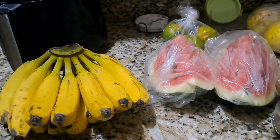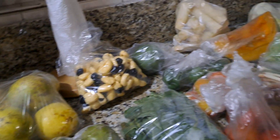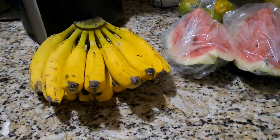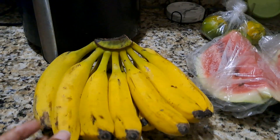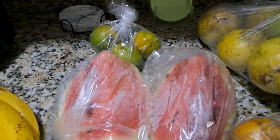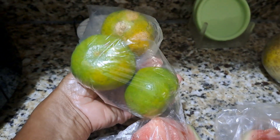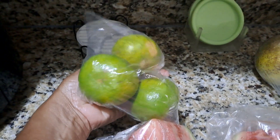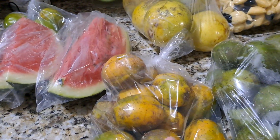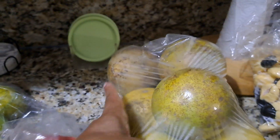Hey guys, welcome back to another video. It's a market haul — I'm going to show you what I picked up this week. So we're going to start here: I got ripe bananas, watermelon, and mandarin. Haven't had mandarin in a while.